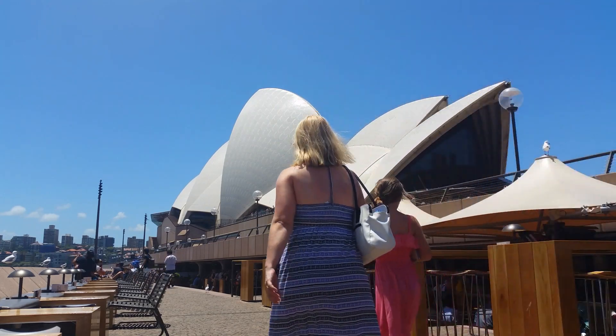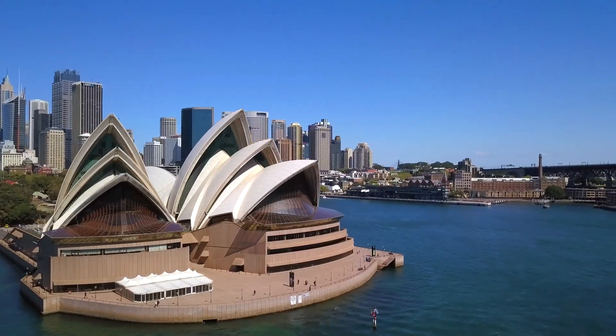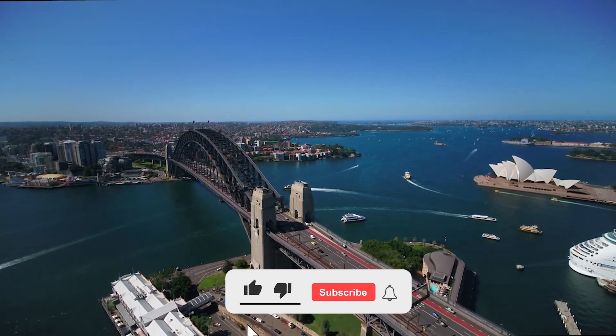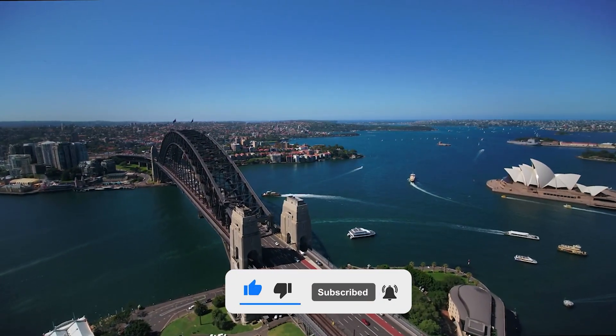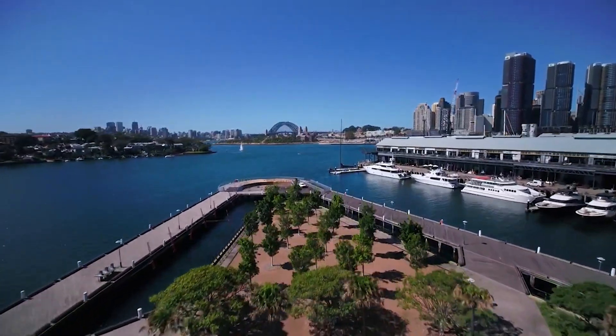To experience its splendor, tourists can visit the halls, backstage, and dressing rooms on guided tours. This brings us to the end of this travel guide. Please consider subscribing and liking the video so we can keep bringing more content like this. Let us know your thoughts in the comments below. See you next time!